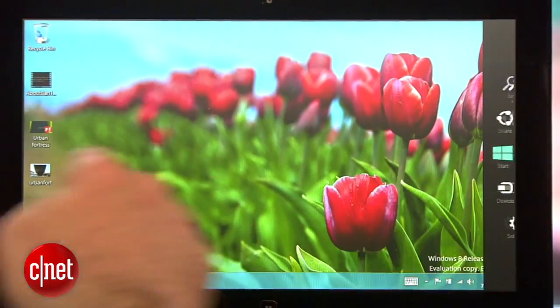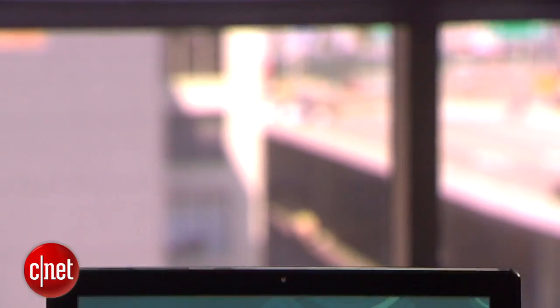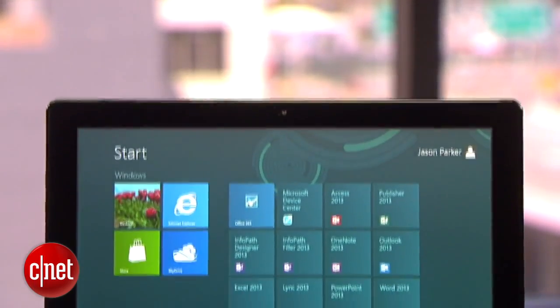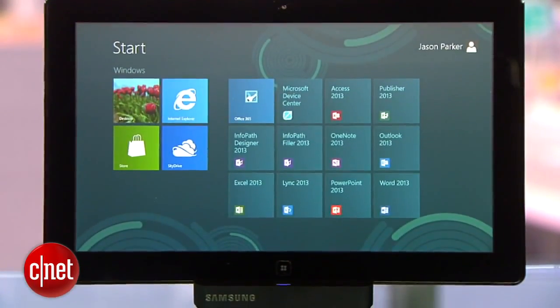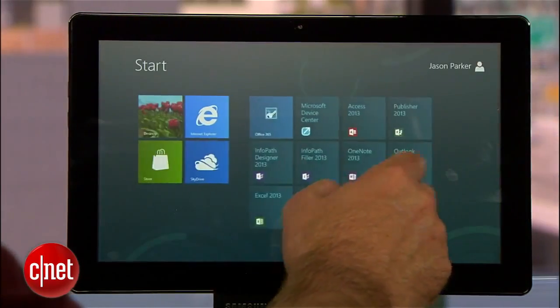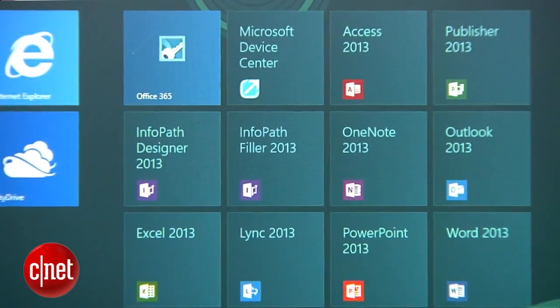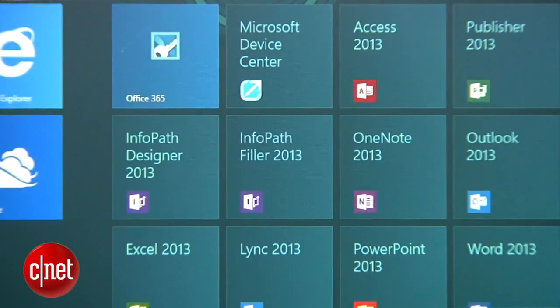With the tiled interface of Windows phones and the Metro UI design in the coming upgrade to Windows 8, it's clear Microsoft is trying to reinvent the way you interact with its software. With the new Office, Microsoft is also reinventing the way you interact with your Office Suite. I'll be demonstrating the new features in this video on a Samsung tablet running the current preview version of Windows 8. It's important to note that you'll definitely be able to use Office on desktop computers with all the same features.